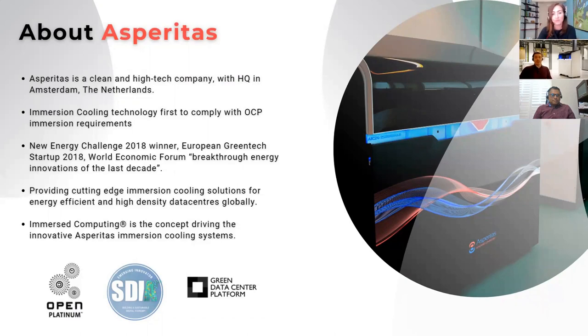Asperitas is a clean and high-tech company with headquarters in the Netherlands. We have developed a unique immersion cooling concept and several solutions provided to data centers globally. We've made it our mission to have a positive impact on the sustainability of data centers and support organizations with their goals to decrease carbon footprints and increase energy efficiency. We have received a lot of recognition for our innovative immersion cooling technology and the environmental impact it can have. We're a proud member of OCP as well as the Sustainable Digital Infrastructure Alliance.